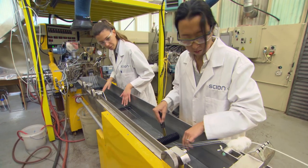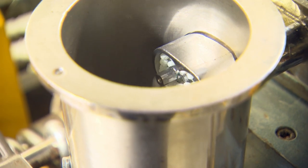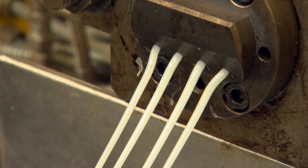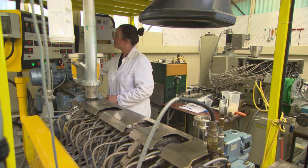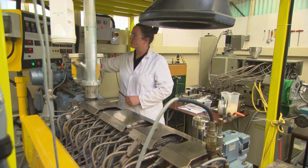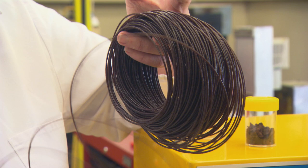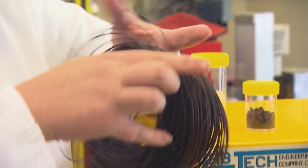Using an extruder, we add the polymer and the grape marc and other biomasses. The polymer melts and the biomass gets mixed in with the extruder. What comes out is a strand, and with this strand we cut it up and use it to make films, injection moulding, or it could be used for 3D printing.